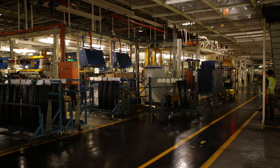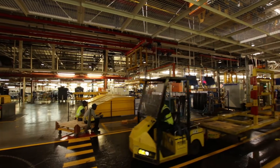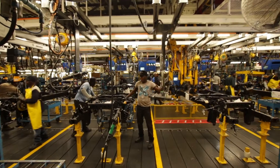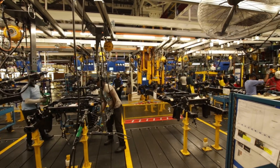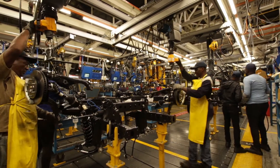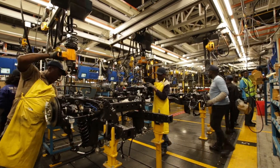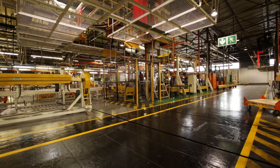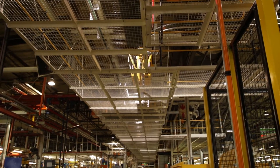Ford's Silverton assembly plant in Pretoria, South Africa has seen tremendous growth in recent years. This expansion has necessitated the installation of an extension to the existing chassis line. With the new chassis line in operation, a solution was needed to transport pairs of front corner units from the offload point to the new chassis line, a distance of 45 meters.